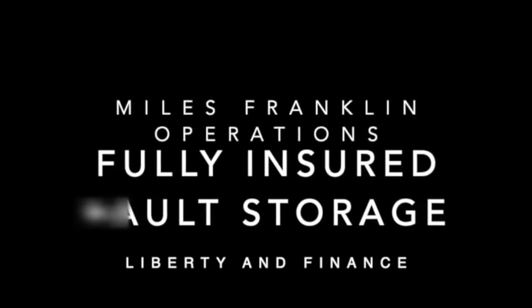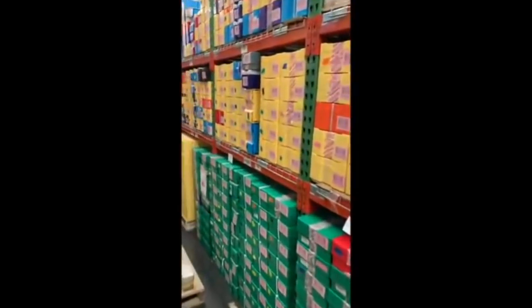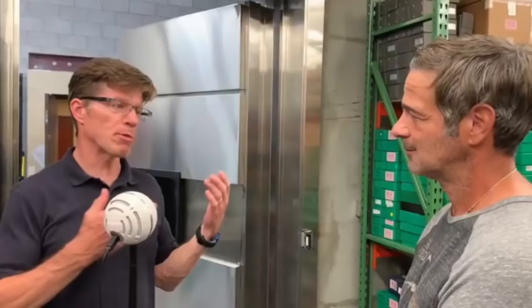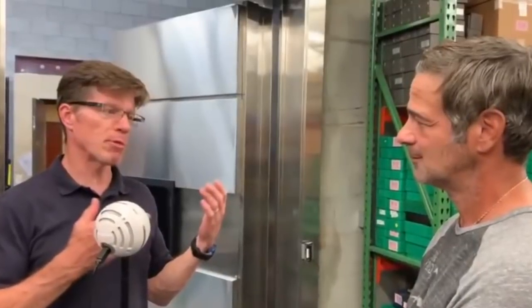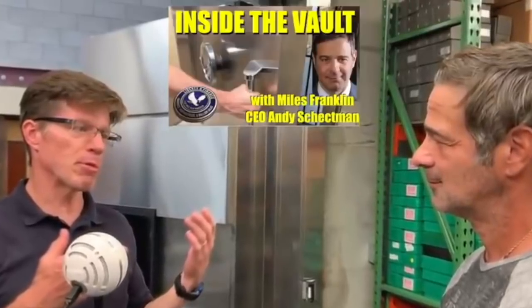We also got to go inside the vault with Miles Franklin CEO Andy Schechtman. You can see much more of that episode — inside their multi-layered military-grade vault — by going to the 'Inside the Vault with Miles Franklin CEO Andy Schechtman' episode, linked in the description of this video. Inside the vault we got to see thousands of monster boxes of silver and other products stored on behalf of clients, and we got to speak with Andy Schechtman answering lots of questions submitted about storage in vaults and all the considerations of that for gold and silver.